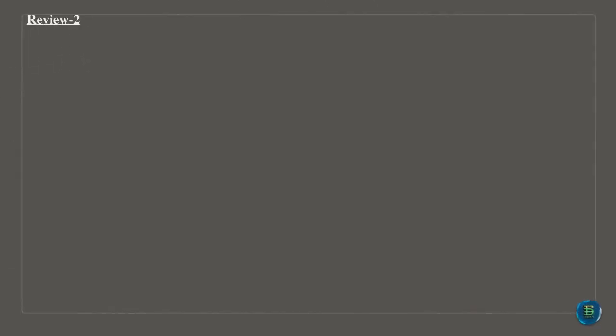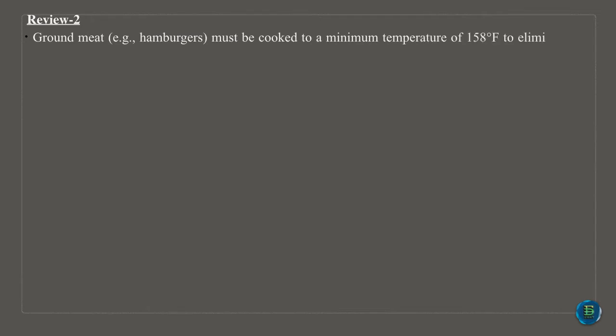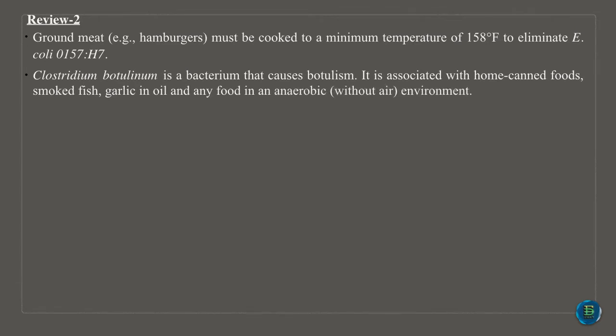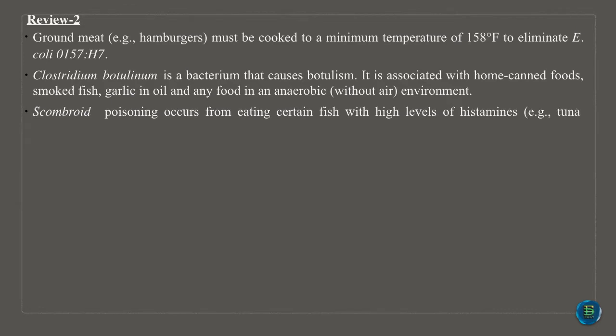Ground meat, for example hamburgers, must be cooked to a minimum temperature of 158 degrees Fahrenheit to eliminate E. coli O157:H7. Clostridium botulinum is a bacterium that causes botulism. It is associated with home-canned foods, smoked fish, garlic in oil and any food in an anaerobic, without air, environment. Scombroid poisoning occurs from eating certain fish with high levels of histamines, for example tuna, mackerel, mahi-mahi and bluefish, due to time and temperature abuse.